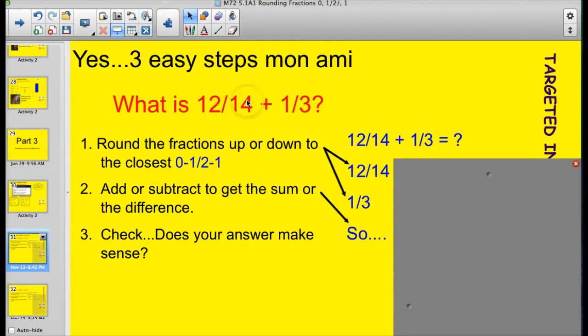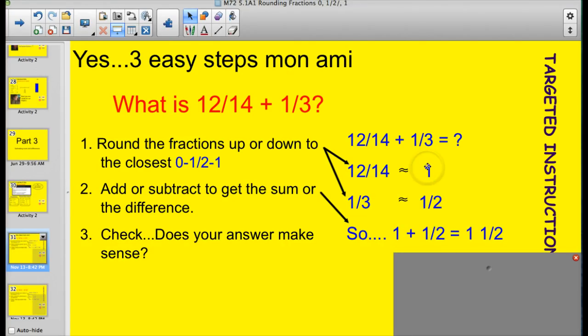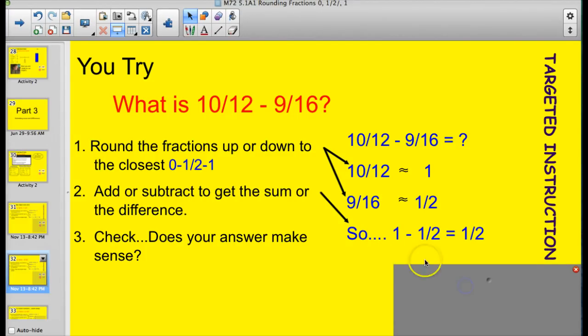Let's try a couple of fraction estimation examples. With fractions you round to the closest zero, half, or whole. We have twelve-fourteenths plus one-third. Twelve-fourteenths is closer to one. One-third is closer to a half. So one plus one-half gives one and a half. Does the answer make sense? Yes — this is about one, this is about a half, so one and a half sounds fair. For the next one: ten-twelfths is close to one, and nine-sixteenths is closer to a half. This is a subtraction problem, so one minus one-half equals one-half. Does the answer make sense? Yes — about one minus about a half.